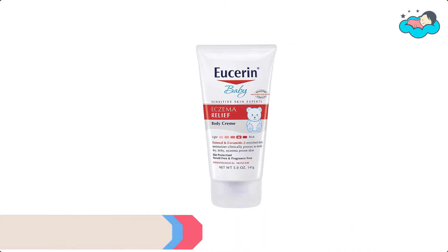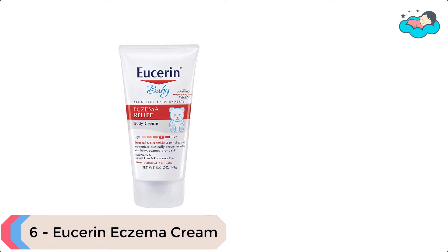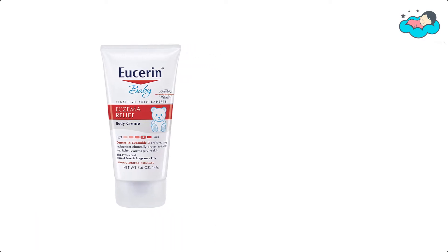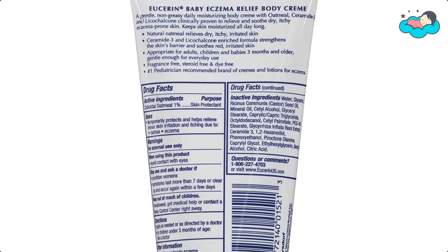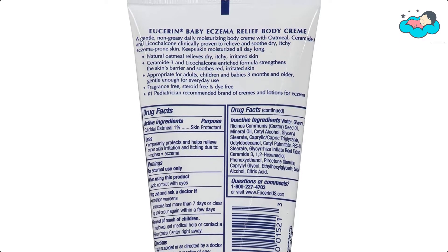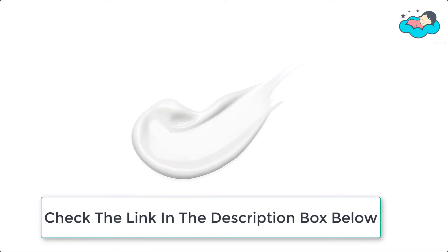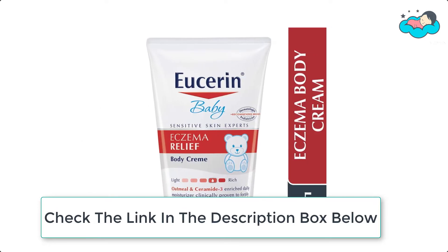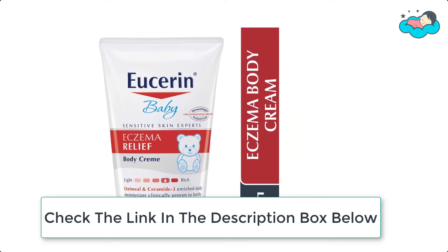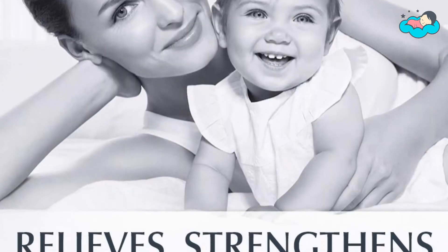Ranking at number 6 we have Eucerin Eczema Cream. Eucerin Baby Eczema Relief Body Cream is clinically proven to relieve itching, irritation, and dryness due to eczema. This fast-absorbing cream is enriched with colloidal oatmeal, ceramide 3, and licorice root to soothe minor irritation and help strengthen the skin's moisture-protective barrier. The cream is appropriate for use on infants as young as 3 months. With daily maintenance, 4 out of 5 children remained flare-free for 6 months.